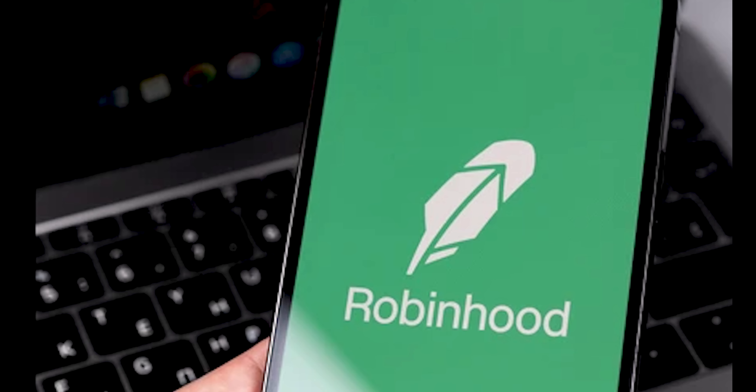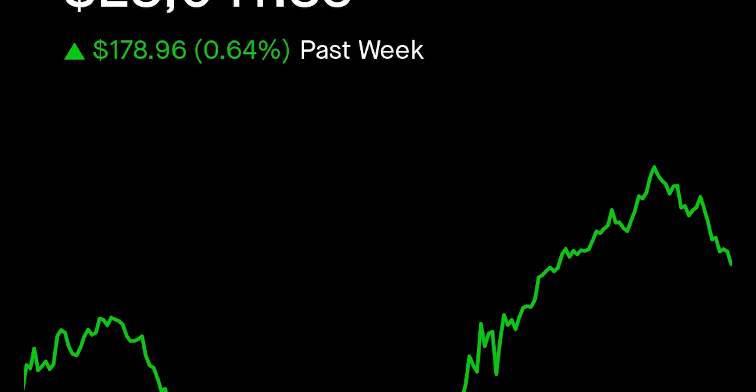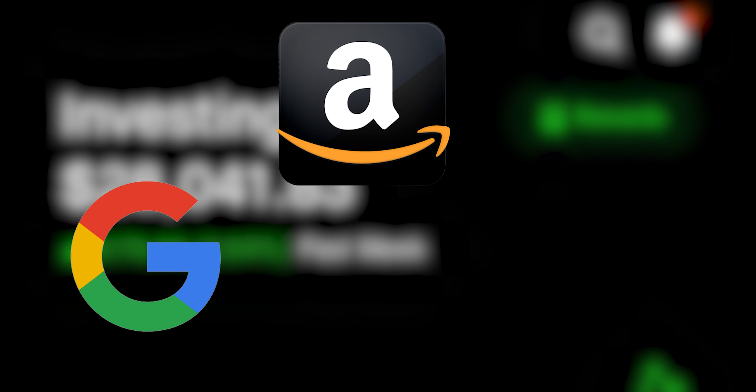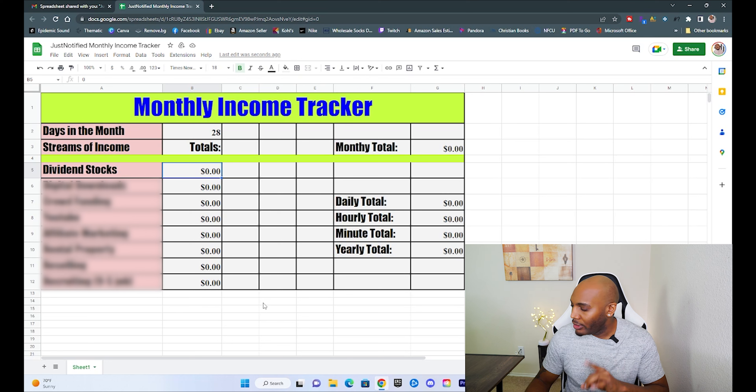There are a lot of different ways to invest in dividend stocks, but the way I use is through an app called Robinhood, which is super simple. At the time of this recording, I have nearly $30,000 invested in various companies like Google, Amazon, Tesla, and many others. Looking at my total dividend income for the month, it comes in at $23.88. Even though this doesn't seem like much, remember I didn't do anything for it — every single penny counts.